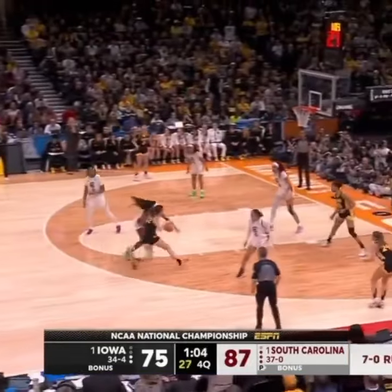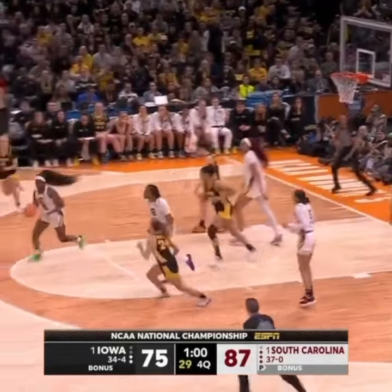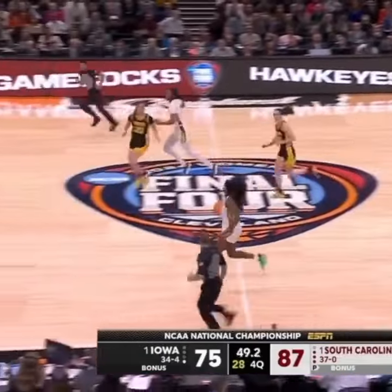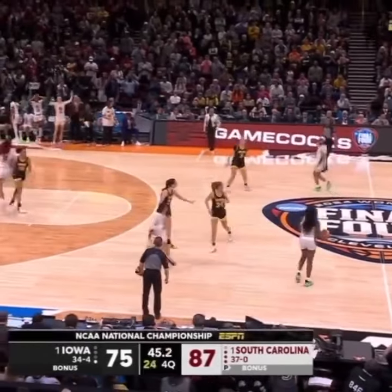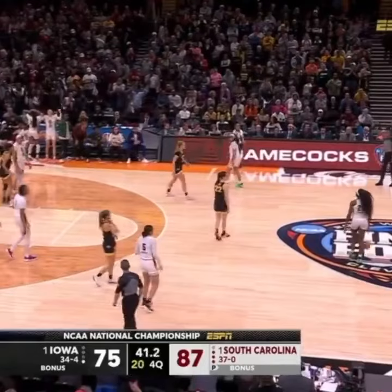Iowa beating them last year. Clark on the drive, elevates, can't finish. Cardoso the rebound. Stalke catches. Clark has it taken away by Johnson again. And now will Iowa back off? It looks like they will.